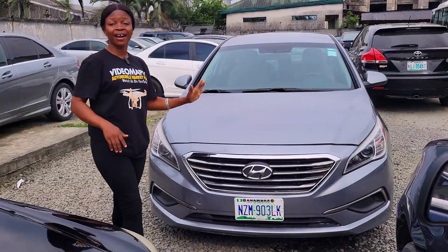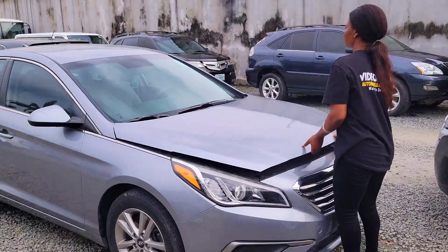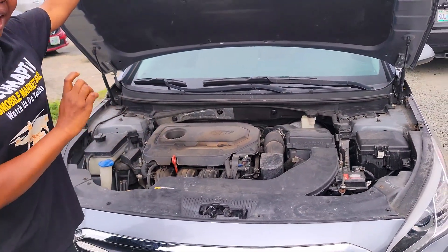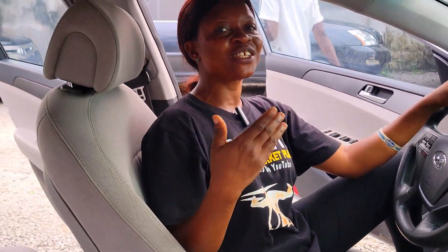Do you rent cars? We don't actually rent, but we work with companies that do rent cars — they are our affiliates. This is a Nigerian fairly used Hyundai Sonata 2016 model, four-cylinder GDI engine — this car is very fuel-efficient given the fuel price in the market now.